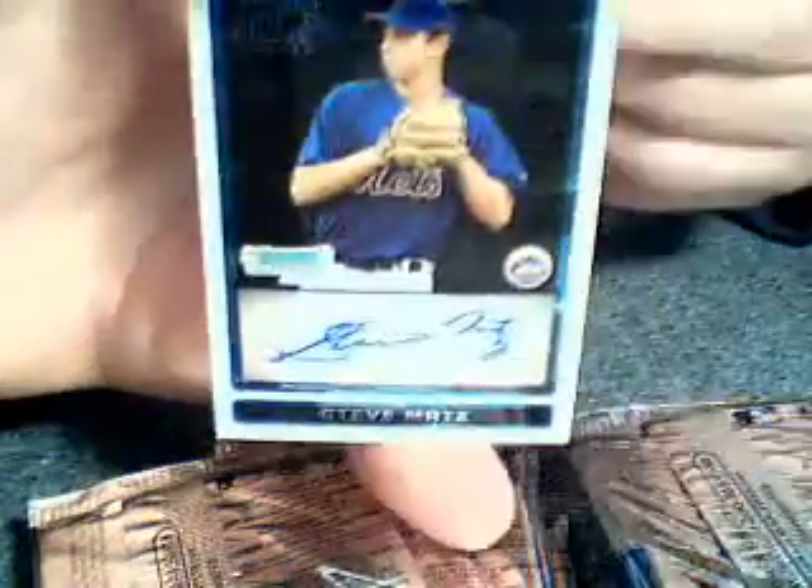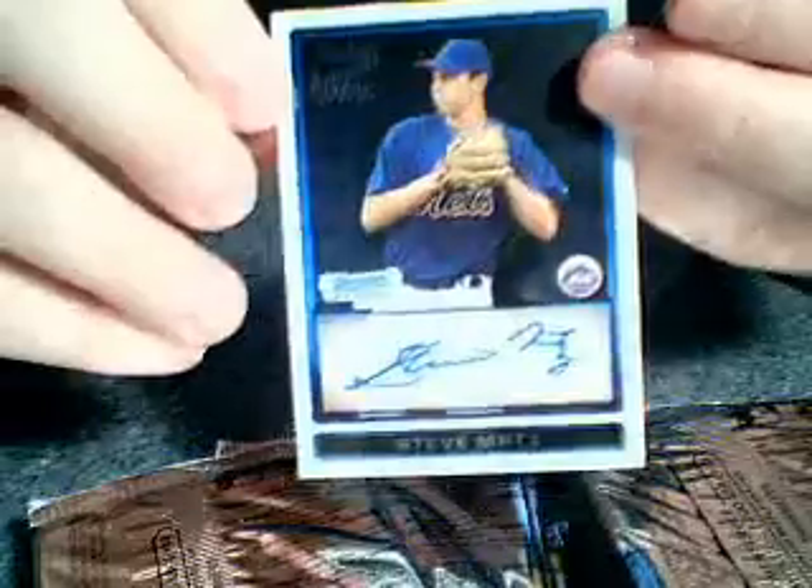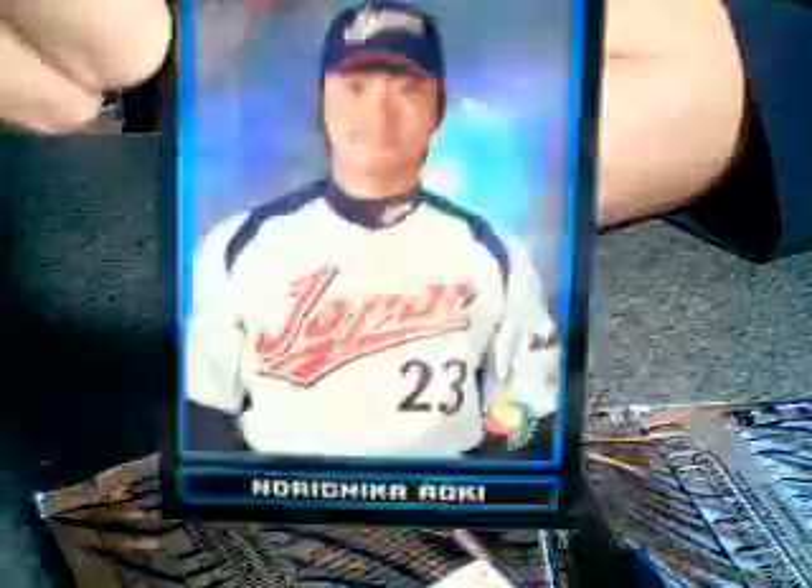And autograph - Steve Matz. Not a good start. Refractor WBC, not even going to try to pronounce the guy's name.